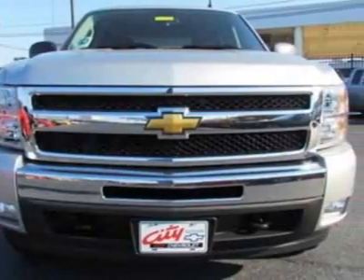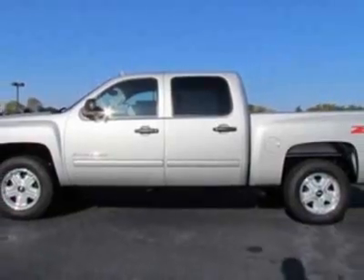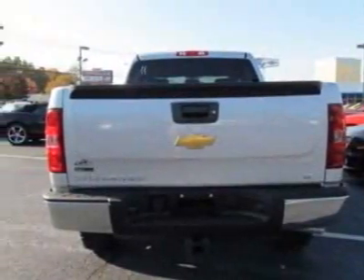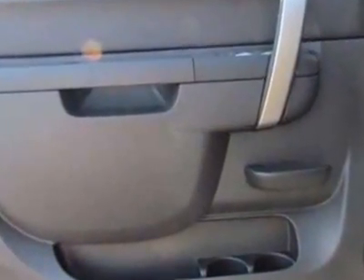This vehicle gets an estimated 14 miles per gallon in the city and an estimated 19 on the highway. This Silverado 1500 boasts a 5.3 liter engine and has a 4-speed automatic transmission.